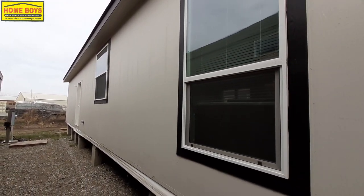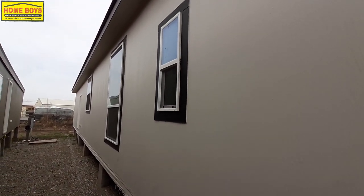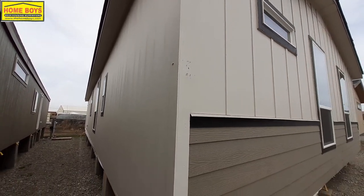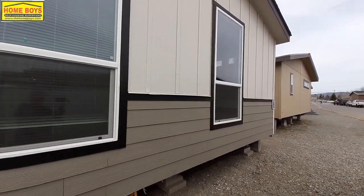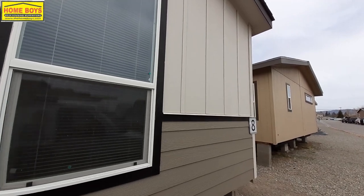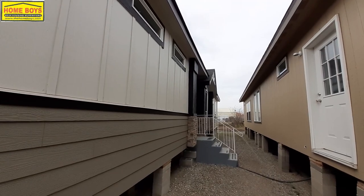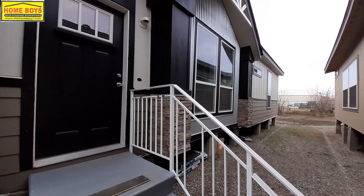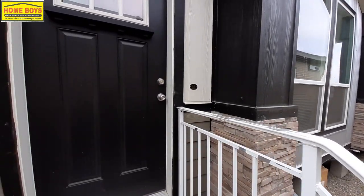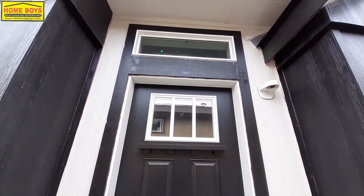Trying to get you the best shot of the outdoor exterior here. Hopefully that wind isn't too bad. Alright, let's go ahead and head on in — trust me, like I said, you're gonna like what you see here. As we come on up, you can see you've got a really nice looking residential door with a transom window above your door.